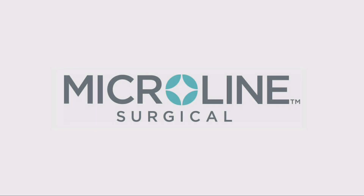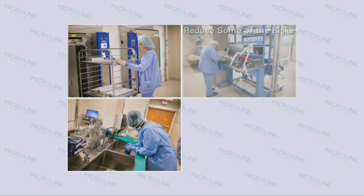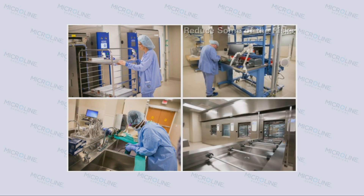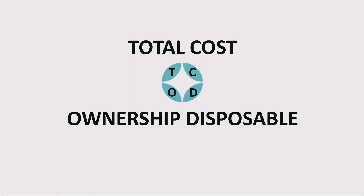You may know Microline Surgical as a medical equipment manufacturer, but did you know that Microline Surgical can also work with your sterile department to eliminate inventory redundancies, slash reprocessing times, and reduce some of the risks associated with deep tissue surgical site infections? Microline Surgical's Total Cost of Ownership Disposable Approach, or TCOD, provides the tools to make these goals a reality.